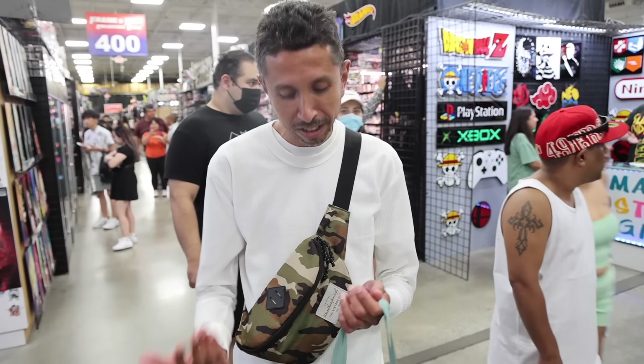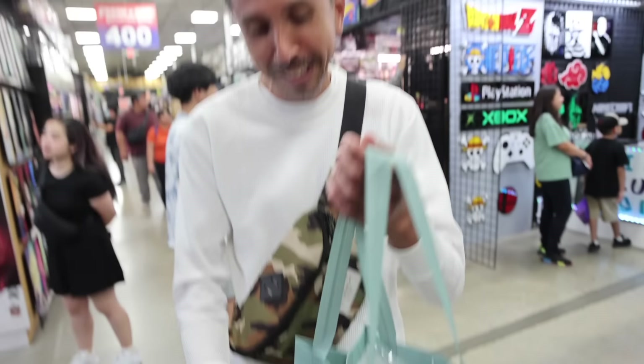I was doing a bit of walking and I ran into a fan of the channel, David, and he's actually brought a gift for me. Thank you so much for this. He brought me a gift for my birthday, and he's glad to share that I was here in California. It's his pleasure to meet me, the first time he's ever met me. He's a big fan and hopes to see me again in the future.